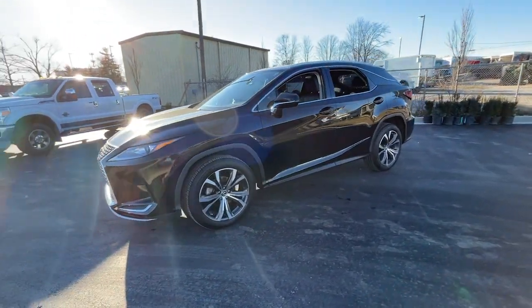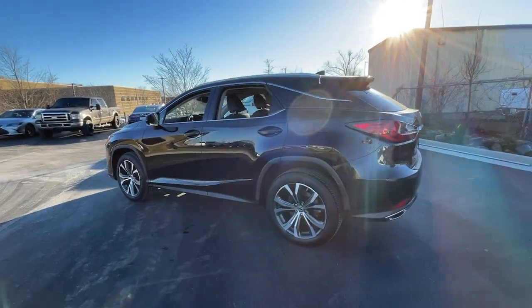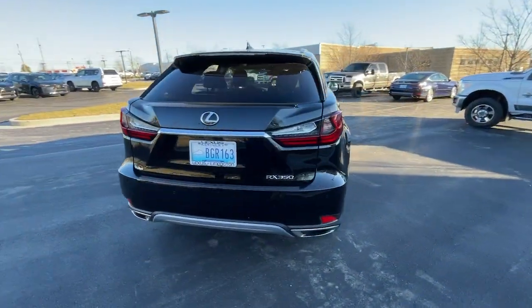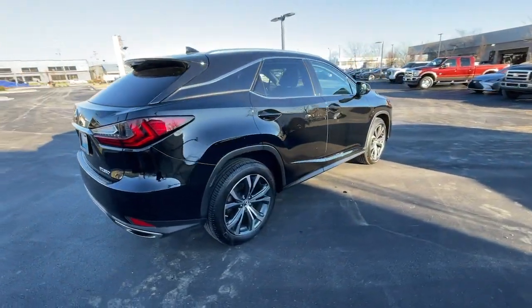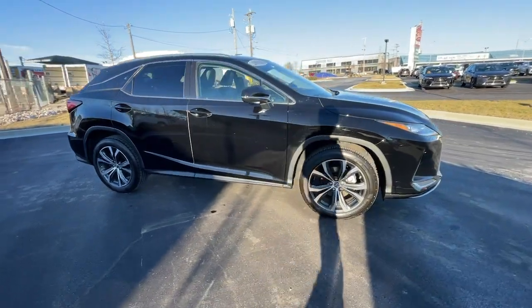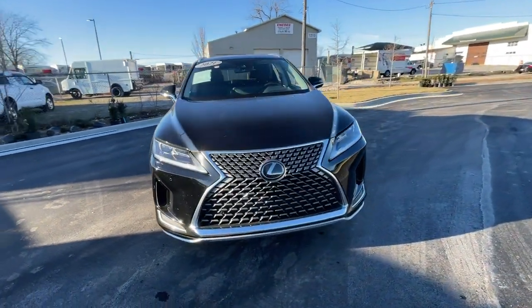You just found the 2021 Lexus RX with less than 35,000 miles on it. Take a closer look at this captivating RX — from its calming high-end cabin to its creamy smooth ride to its suite of safety and infotainment tech, this refined SUV lets you cruise in comfort, confidence, and style.